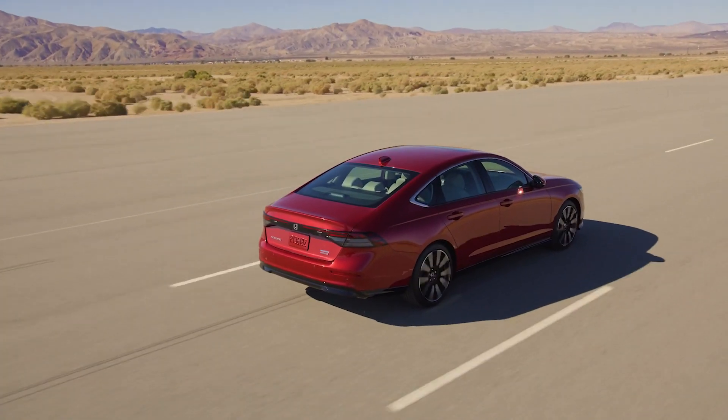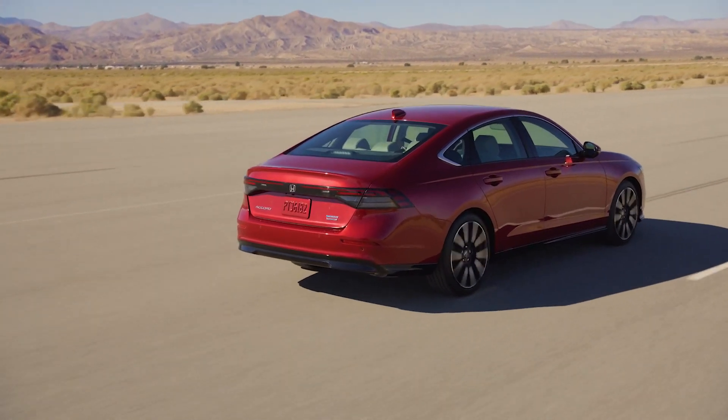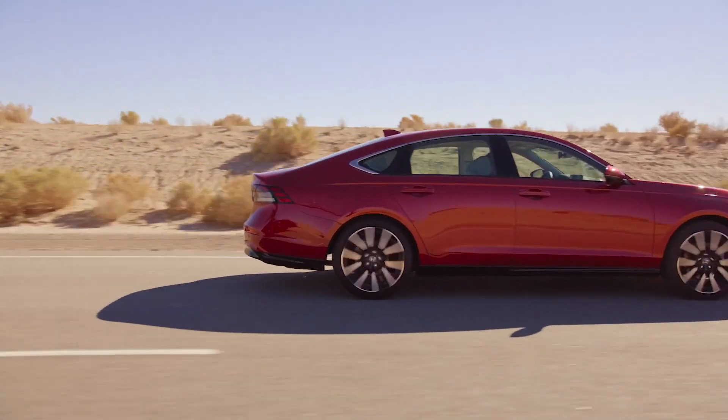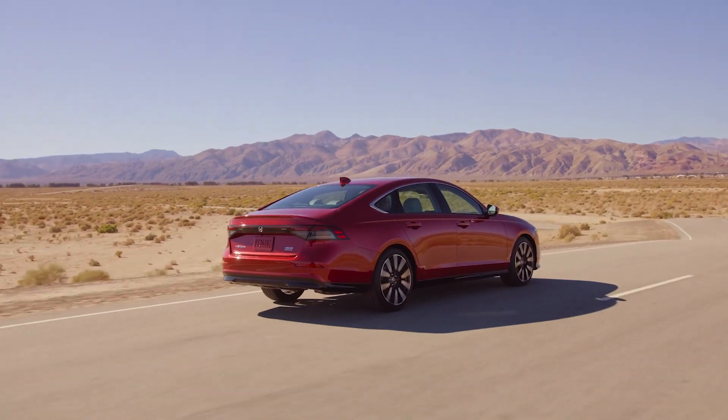The 2023 Accord is based on Honda's global architecture, so it now has better rigidity. This gives the fully revised independent suspension a solid foundation. Honda says the combination will bring new levels of comfort without sacrificing the ability to carve a corner.